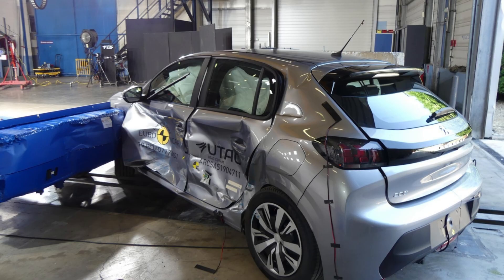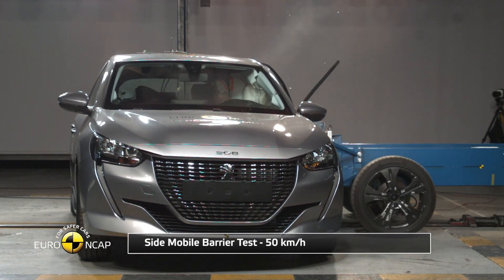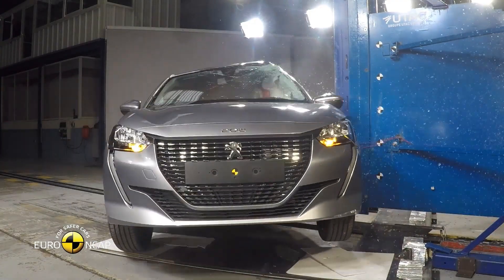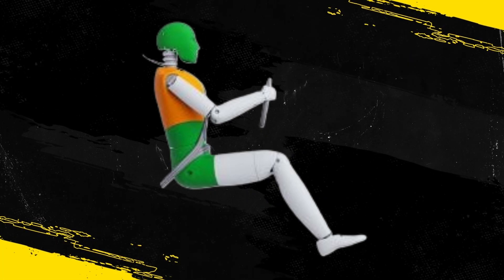In the side barrier test, the 208 scored maximum points with good protection of all critical body areas. In the more severe side pole impact, protection of the chest was marginal and that of other body areas was good.